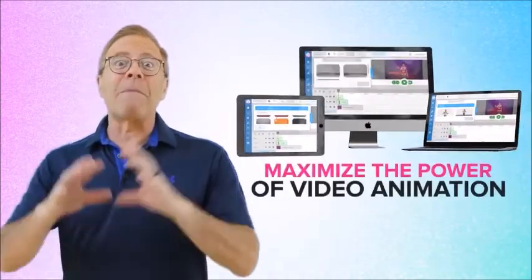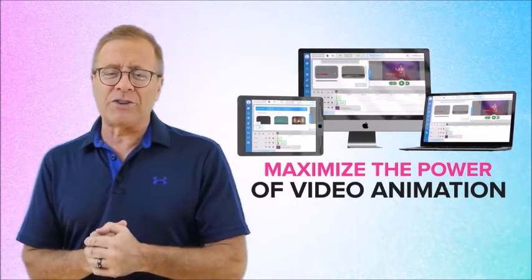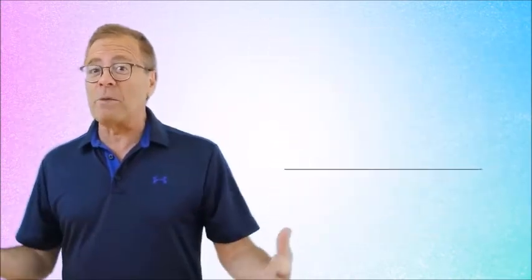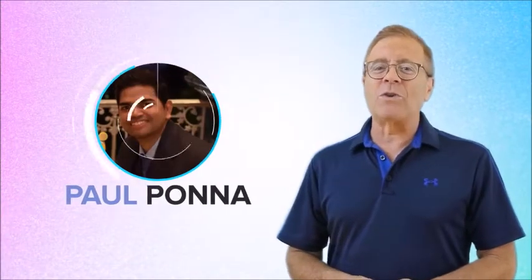Video Builder allows you to maximize the power of video animation, slick visual and text effects, pro-quality video production, and the latest state-of-the-art revolutionary lifelike text-to-speech and lip-sync technology that literally floored me when I first saw it demonstrated. Let me show you a demo — watch how my voice syncs with the lips of the avatar flawlessly. The lips pause automatically when I stop talking and resume when I start talking again. Pretty cool!